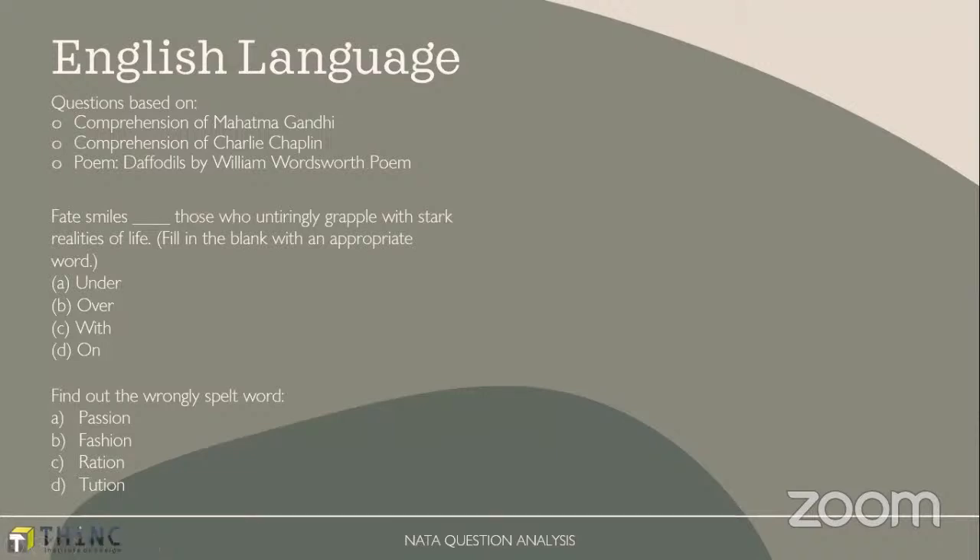So architecture awareness this time had a huge amount of weightage in terms of number of questions and marks. Then English language questions were there — comprehension based on Mahatma Gandhi and Charlie Chaplin. Very interestingly, there were poems and questions based on them, which was a new entrant in the English language section. Then filling in with appropriate words and finding wrongly spelled words — these are typical questions usually asked.